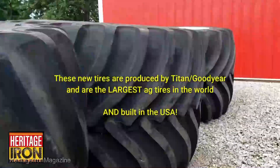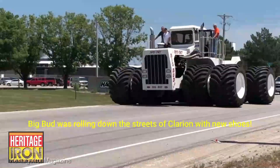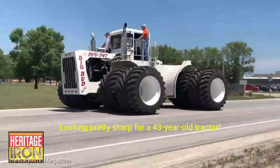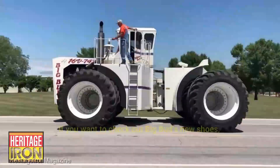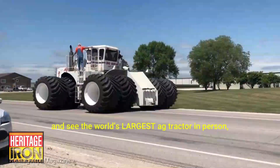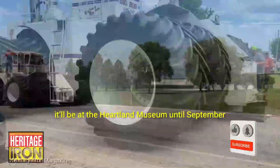Big Bud has prioritized your comfort and control — the ergonomics are top-notch and the visibility is unparalleled. You're not just driving a tractor, you're leading the charge in the field. The Big Bud 747 tractor is a top-tier machine, and as of the latest update, it's priced at approximately $1 million.